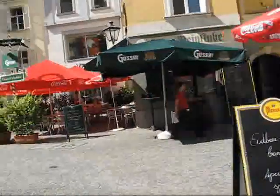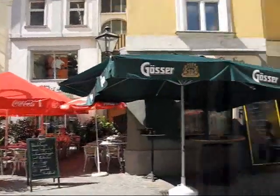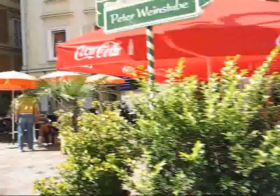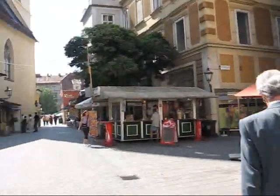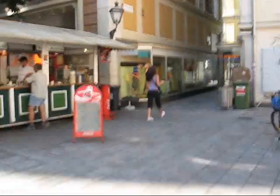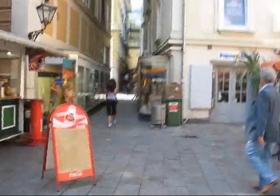I would imagine in the evening these places must be absolutely full of people. There are so many restaurants, so many bars. And all this area of course is a pedestrian area, so there is no traffic here. It would be impossible anyway on some of these really narrow streets.